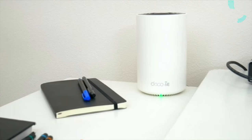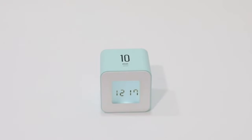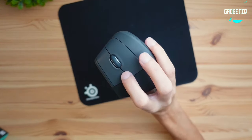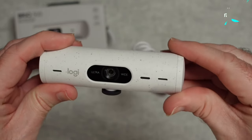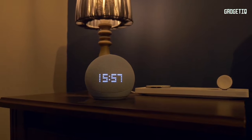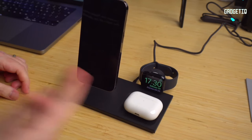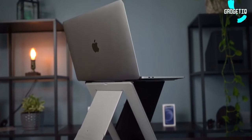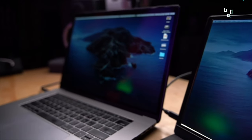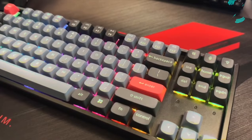Hey there, tech enthusiasts! Welcome back to GadgeTeek, the ultimate destination for cutting-edge gadgets and tech solutions. Today's episode is specially curated for all the remote warriors out there — the unsung heroes working from home. If you're on the lookout for the perfect gadgets to enhance your productivity and make your remote work experience top-notch, you're in the right place. Don't forget to hit that subscribe button and ring the bell. Let's jump into the 16 best gadget gift ideas for remote workers.